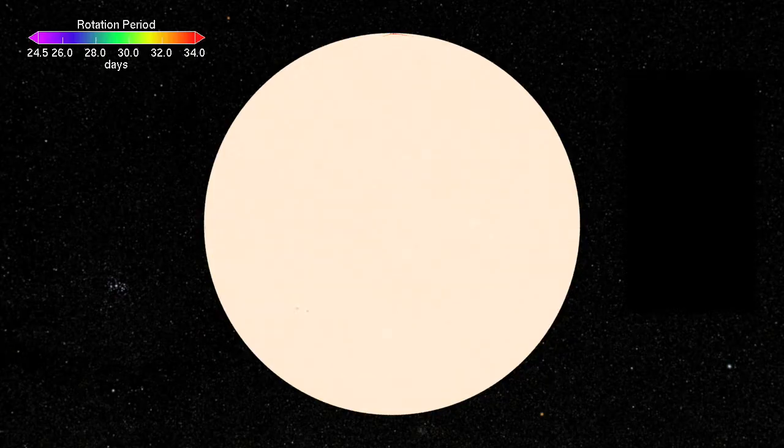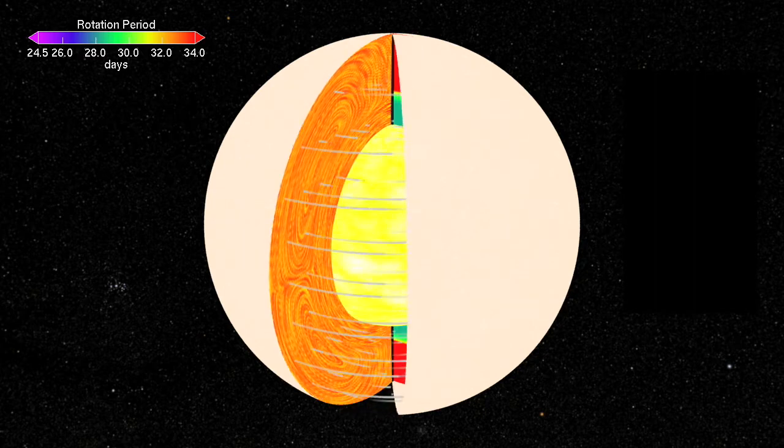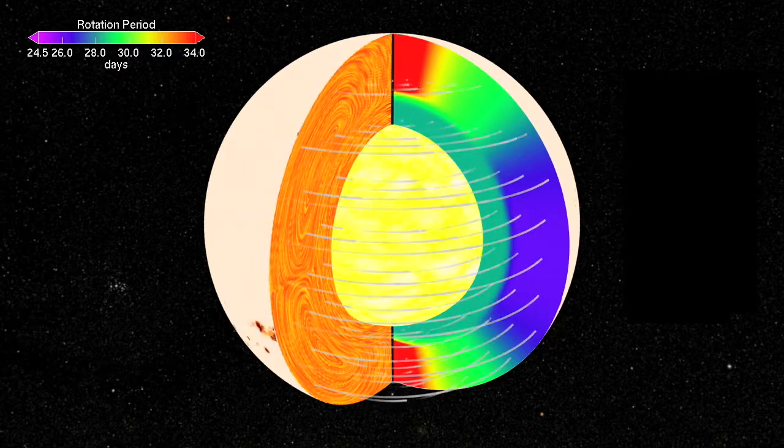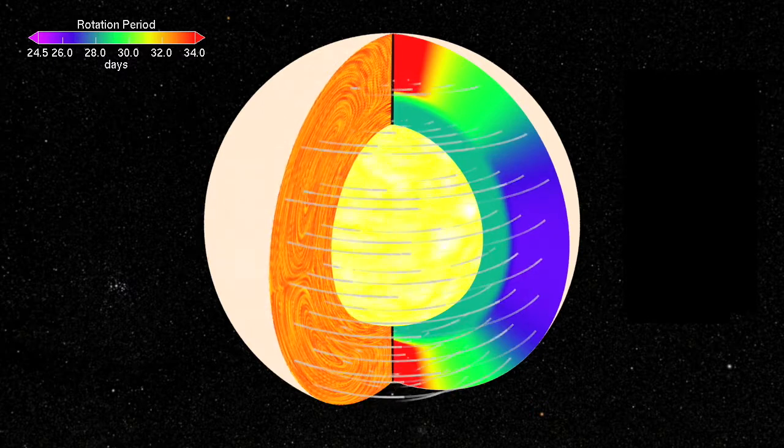Last week we mentioned the tachocline — that boundary layer between the radiative zone and the convective zone, where the sun stops rotating all at the same speed and starts rotating with a fluid effect in the outer layers. We think the tachocline is also where the magnetic field is generated, where this circuit is flowing.